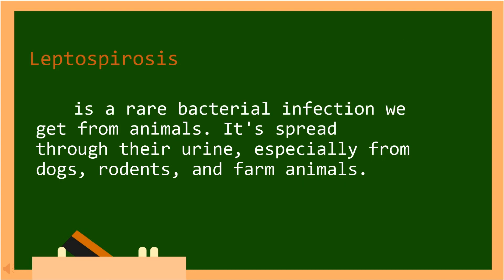Leptospirosis is a rare bacterial infection we get from animals. It is spread through the urine, especially from dogs, rodents, and farm animals.